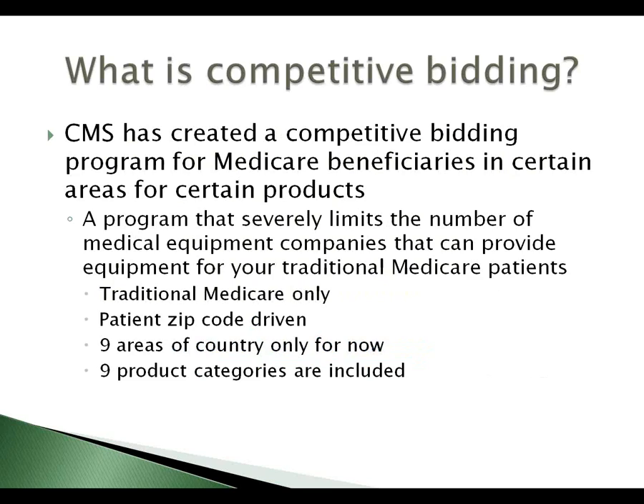CMS has created a competitive bidding program that will severely limit the number of medical equipment providers that you, or companies that you — the referral source — can use to provide equipment for your traditional Medicare patients. This only deals with traditional Medicare. It is driven by the patient's zip code, and it only affects nine areas of the country for right now, and it only affects nine product categories.